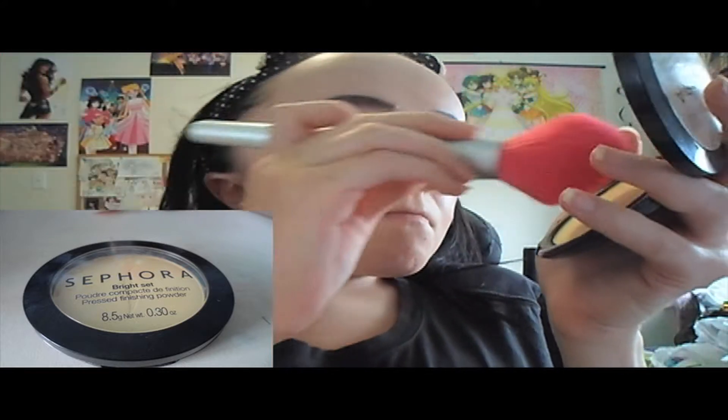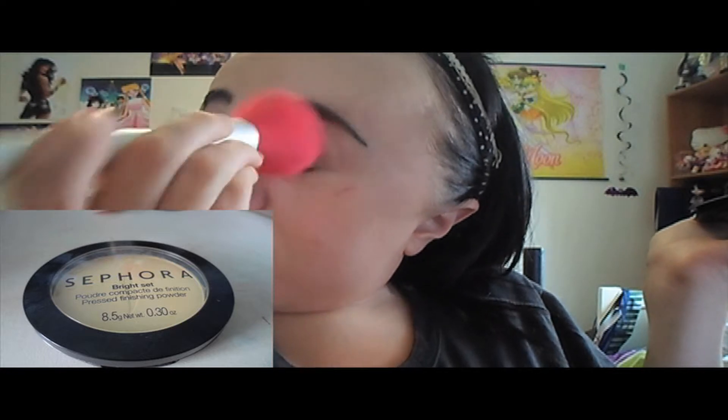I'm taking my Maybelline Better Skin Foundation all over my face to even out my skin tone. Then with my Elf double-ended concealer-highlighter in Fair, I'm taking the concealer side under my eyes in a big triangle shape and blending it out with a beauty blender. I'm setting the under-eye concealer with the Sephora Collection Bright powder — the yellow pressed powder. Do I love it? Not really. Am I going to keep using it because I bought it? Yes.